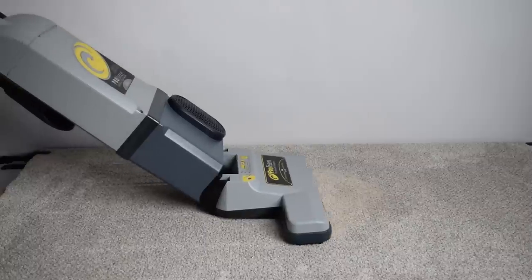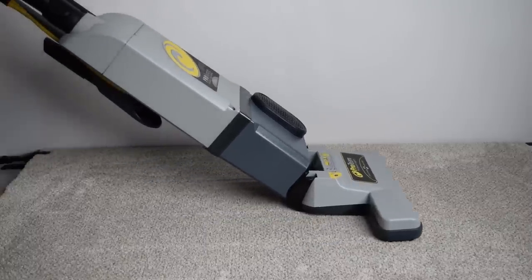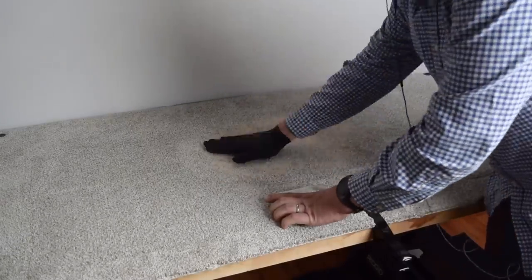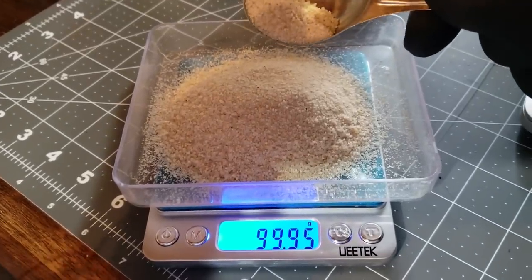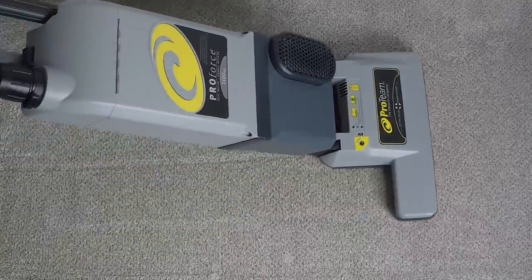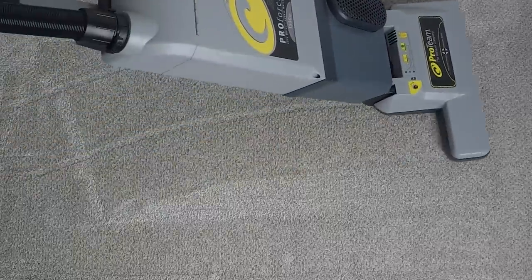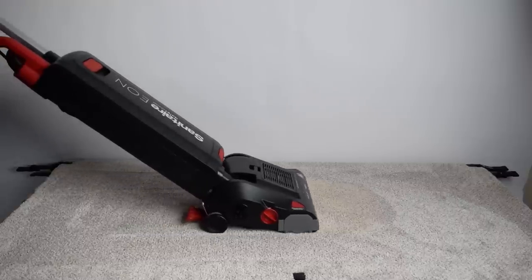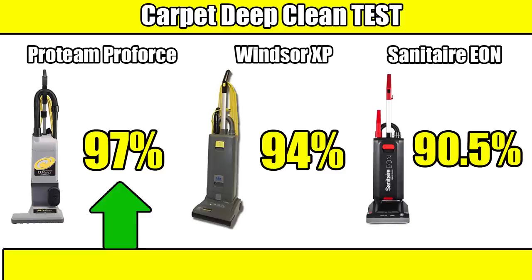Its power mostly showed up in its deep cleaning ability. I recently revamped my deep clean tests by getting a much more accurate scale that can sense even a couple extra grains of sand, and I now test each vacuum at least twice and take an average score to reduce margin of error. After retesting every commercial vacuum in this series, the new results have the ProTeam ProForce ahead with an average score of 97%, compared to 94% for the Windsor and 90.5% for the Sanitaire.